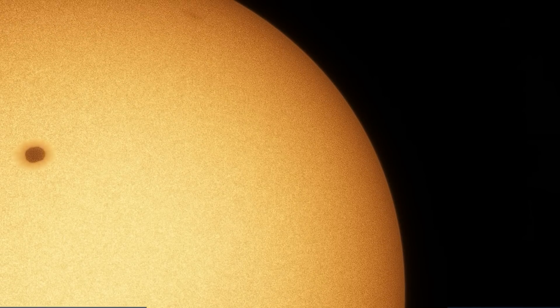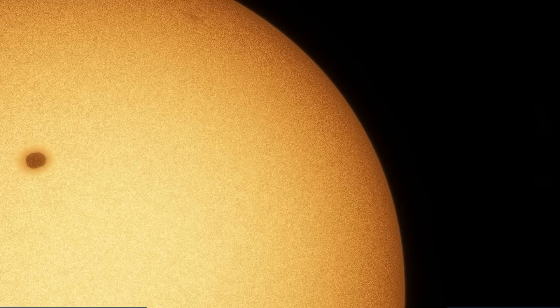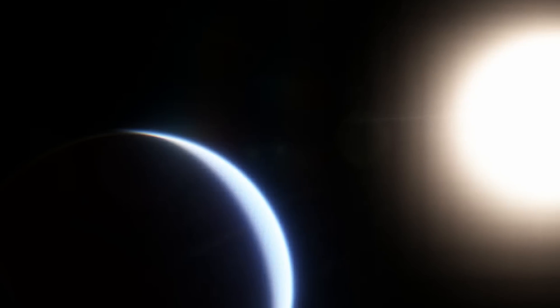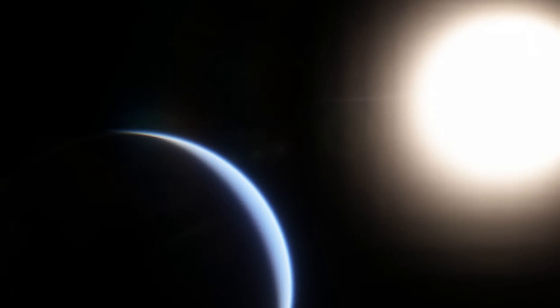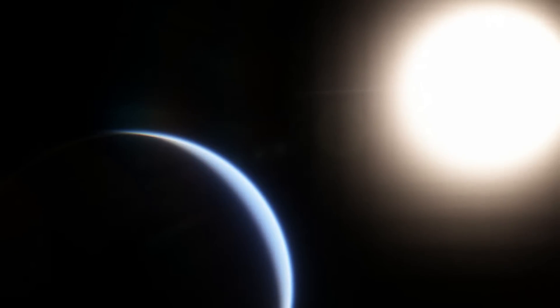Welcome to episode 4 of my Grand Tour series, where I go over specific exoplanet systems in more depth. This one will be about Upsilon Andromeda, and a bit shorter than the others, since there's only three planets in the system, as opposed to the seven of Trappist-1 and five of 55 Cancri.